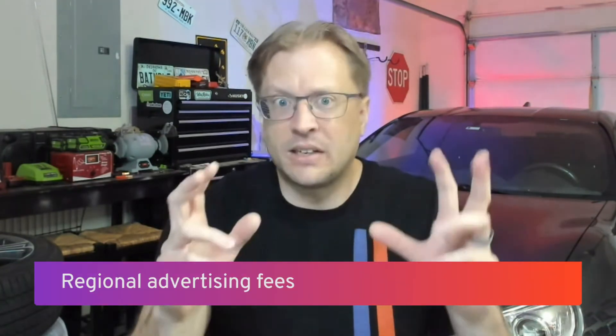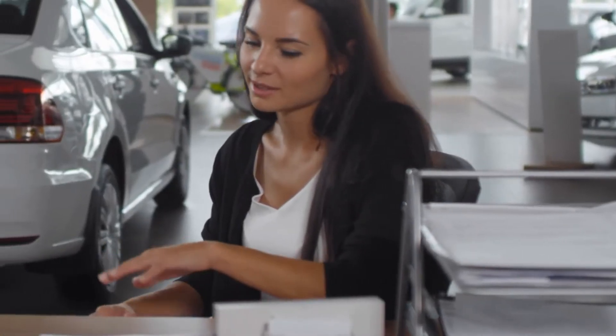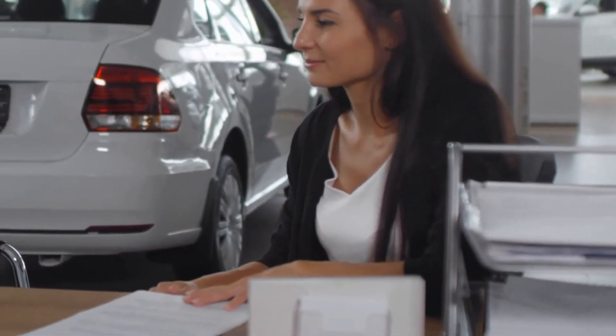Some car makers tack a fee onto their vehicles to offset the cost of advertising and promotion. While it might seem a little suspicious, it's nonetheless incorporated into vehicle pricing with big manufacturers like Nissan and Toyota. It can be anywhere from $250 to more than $2,000 — quite a range.